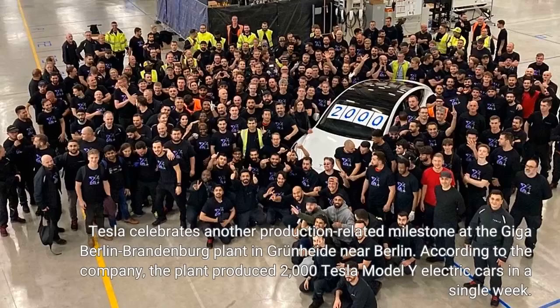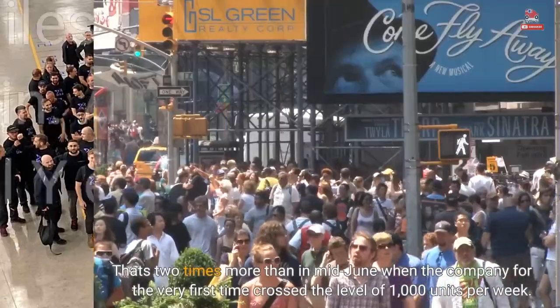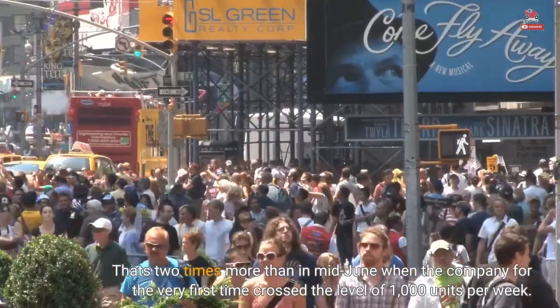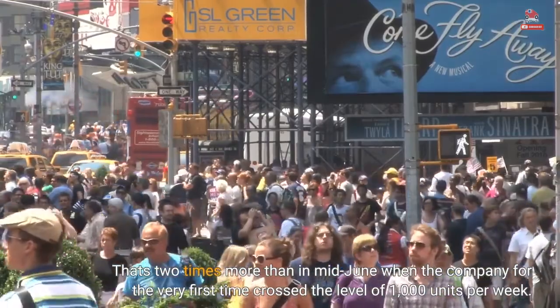Tesla celebrates another production-related milestone at the Giga Berlin-Brandenburg plant in Grünheide near Berlin. According to the company, the plant produced 2,000 Tesla Model Y electric cars in a single week — two times more than in mid-June when the company for the very first time crossed the level of 1,000 units per week.